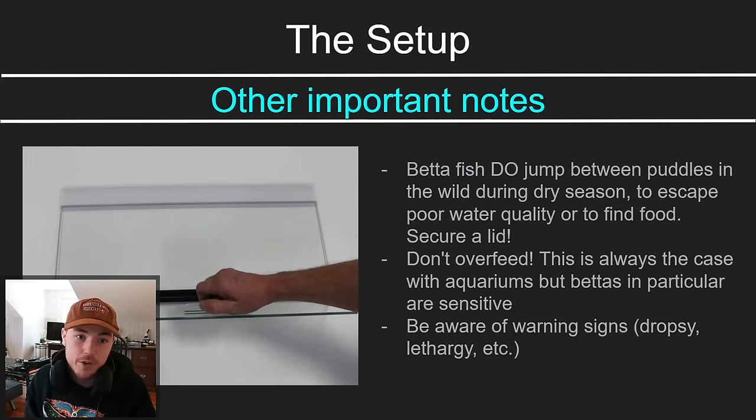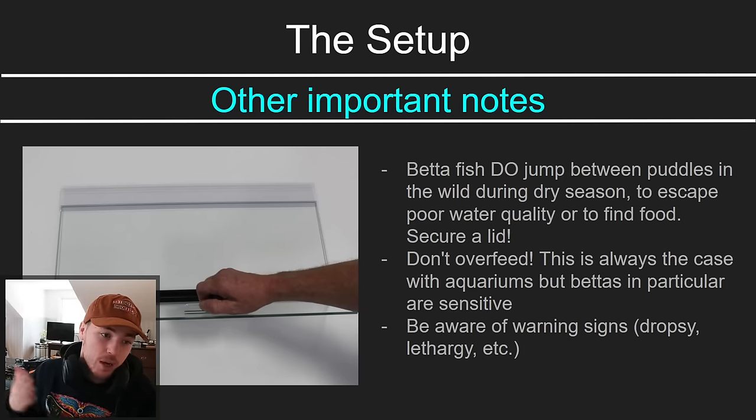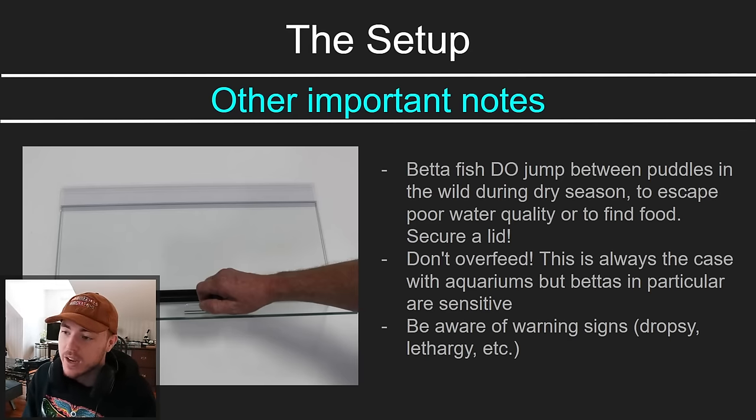Another important note: betta fish jump. They will jump between puddles in the wild during dry season — if they run out of food or the water quality is really bad, they'll jump from one puddle to another. So in an aquarium, jumping can be an indication they're looking for food or, more commonly, that your water quality is bad. Nonetheless, you don't want your fish to jump out of the tank, land on the floor, and dry up before you find them. So put a lid on your tank.